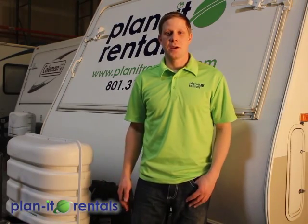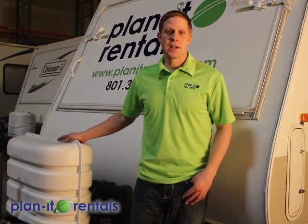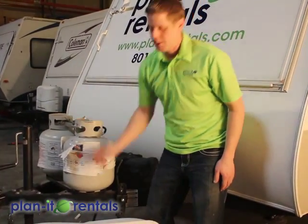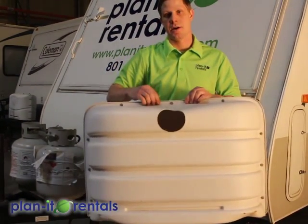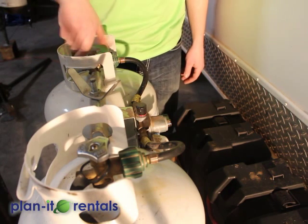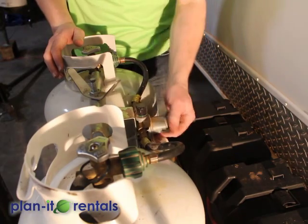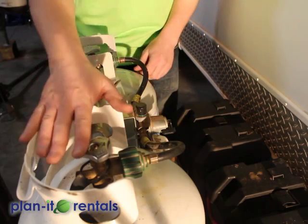Now we'll go over the specifics of the Kodiak trailer that you have reserved. On the front of the trailer is a cover for the propane tanks — both are just underneath. You can remove the cover when you need to fill them or turn them on. There's also a little access hole in the back of the cover so you can reach through to turn those tanks on or off. When you get to your site, open up the passenger side tank first, and then if needed, roll over to the driver side tank by flipping the switch.